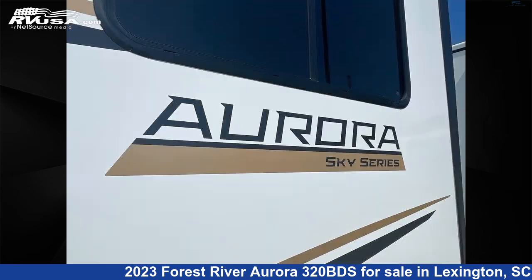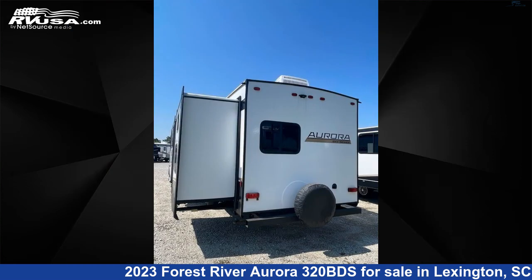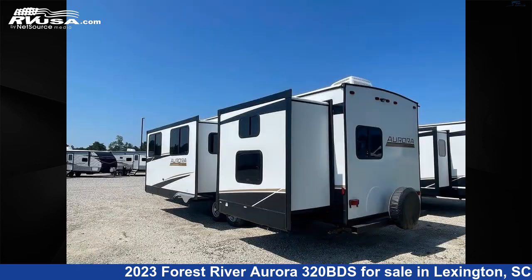This new Forest River is 36 feet 0 inches in length and features two slide outs. For more information and pricing on this unit, and to see all units available for sale by Johns RV Sales and Service, visit RVUSA.com.